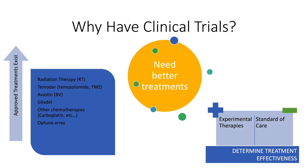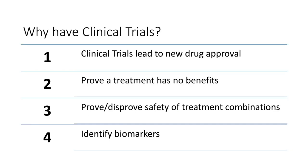So the question is, why do we even bother to have clinical trials? We know that we have approved treatments for brain cancer and glioblastoma, such as radiation therapy, temozolomide chemotherapy, bevacizumab, gliadel, and other chemotherapies like carboplatin, as well as the Optune array — and these do not bring a cure to glioblastoma and other gliomas. We really do need better treatments to improve patient survival, and without clinical trials, it's hard to know if an experimental therapy would be effective or not. Clinical trials will help us lead to new drug approval by the FDA.